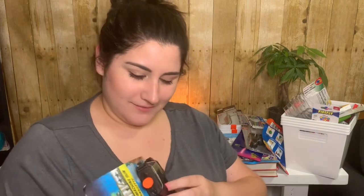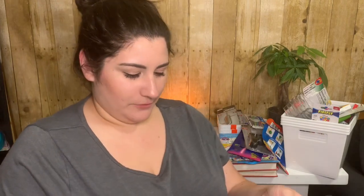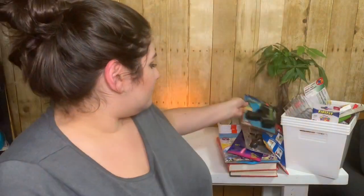My son got a submarine gun — it lights up and makes sounds. It'll probably last a couple of days, but it's fine. I don't think you can ever have enough toy guns when you have kids, especially boys.